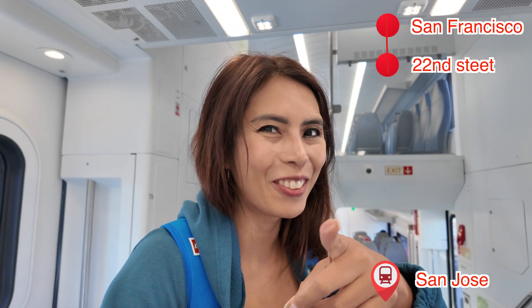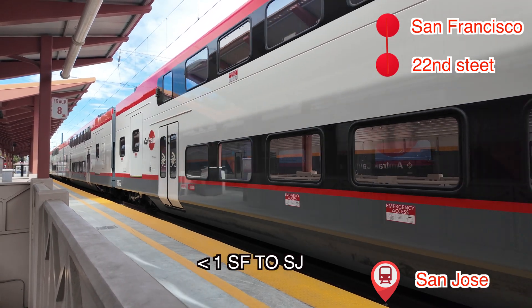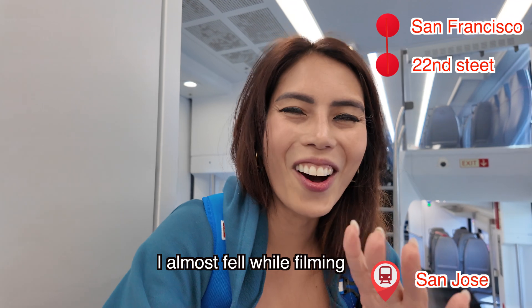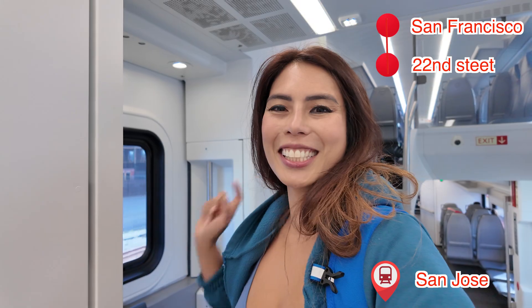It's 12:25 right now and they left right on time — you have to be on time! They did say the trip is going to be less than an hour from SF to San Jose. It used to be more than two hours — imagine that! Well, not always — I'll explain the schedule to you in a few.